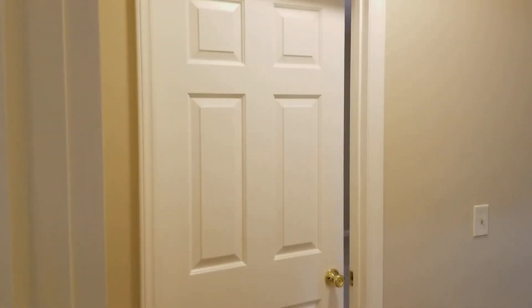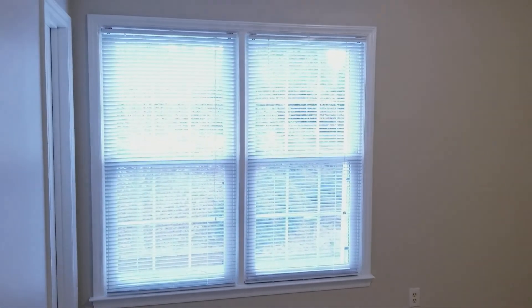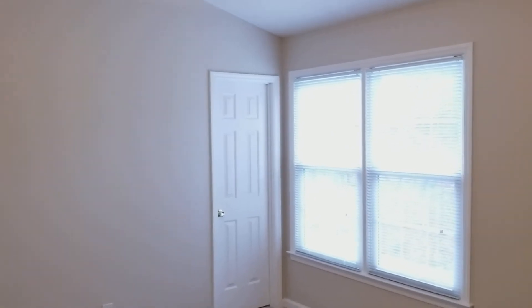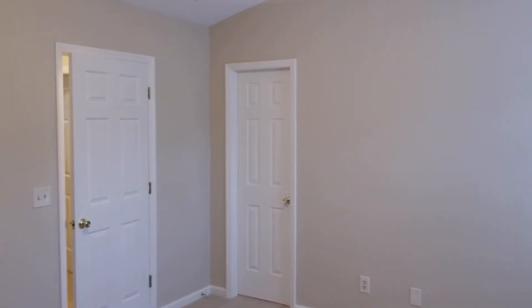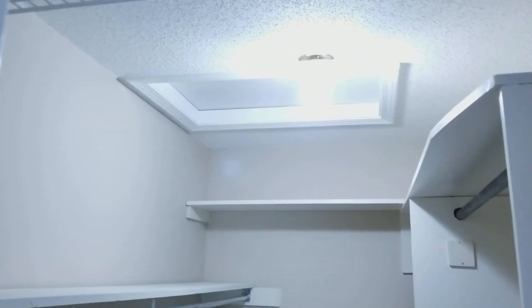Heading across the hall to the master bedroom. The master bedroom is larger — you have a little bit of high ceilings, a very nice ceiling fan, and windows that look out into the backyard. It is carpeted. You have your walk-in closet right here, and that door beside the entrance is the master bathroom. Here you have the master closet.